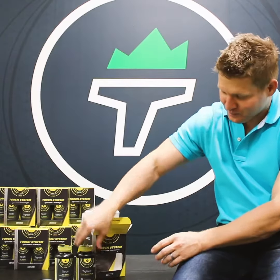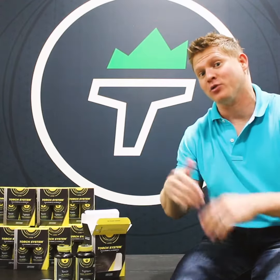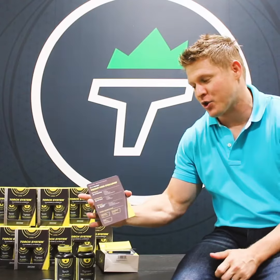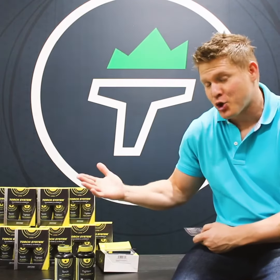Together they work synergistically and are going to help really target both angles — pounds and inches. It comes with a dosing card so that you know how to take it, and it's a two-month supply.